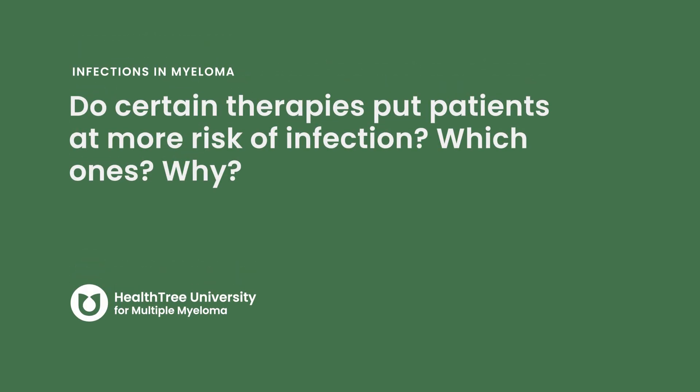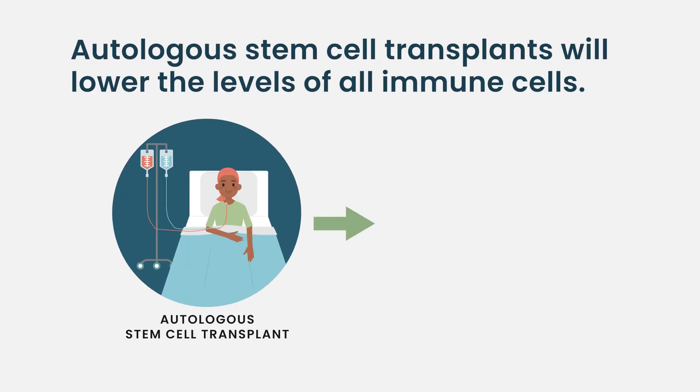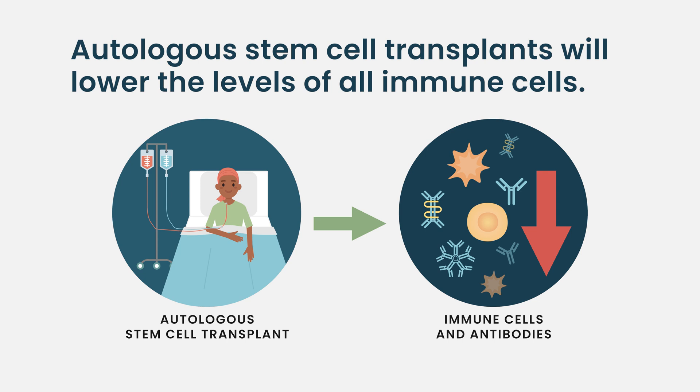Do certain therapies put patients at more risk of infection? Certainly when you're doing things like autologous stem cell transplant, you're going to have very, very low levels of antibodies and other immune cells, so that's when patients are extraordinarily immunocompromised and at high risk for infections — and should they get an infection, it can be aggressive and potentially really challenging to treat. That being said, certain therapies are certainly more likely to immunosuppress and make people more susceptible to infections than others.